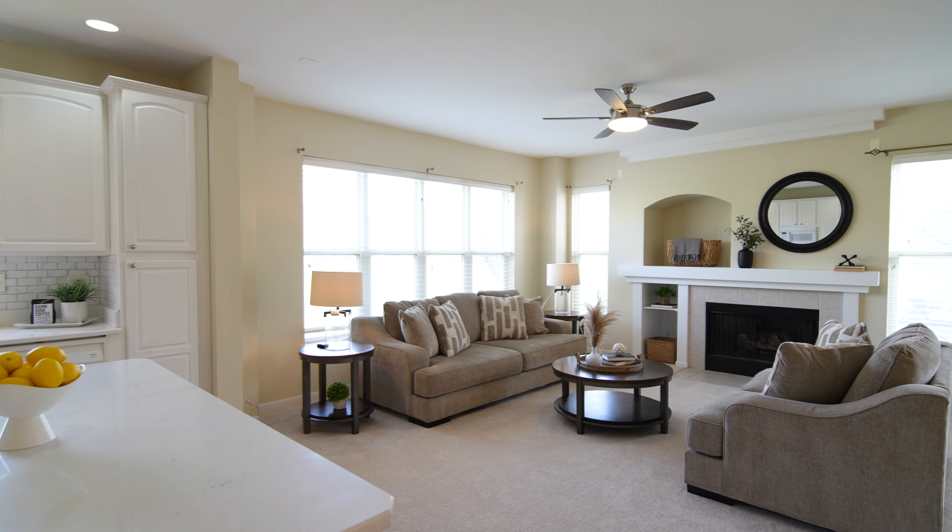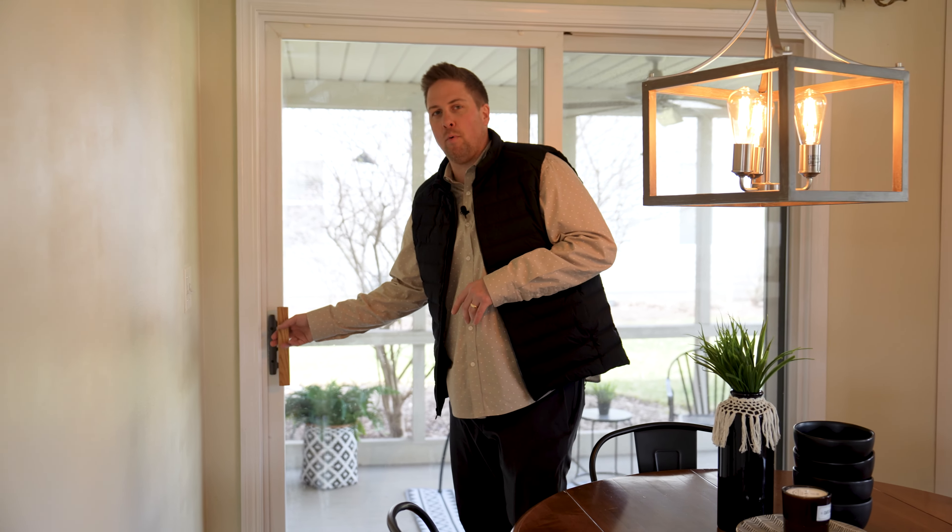One of my favorite things about this property is right off your kitchen you have this awesome private porch out back.